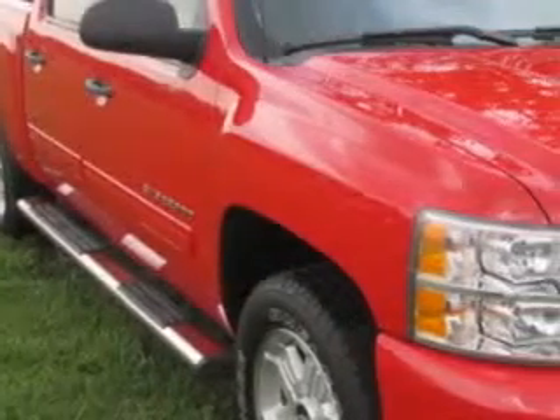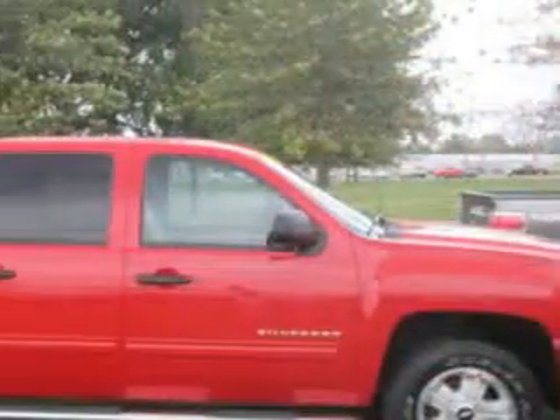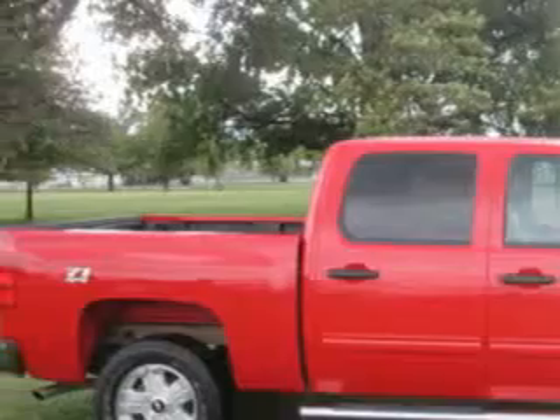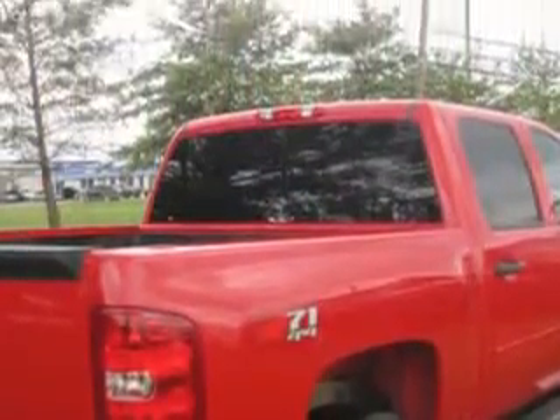Jay Wilderman Autoplex new and used knows you want more in a car. You expect the best from your vehicle. Check out this Victory Red 2011 Chevrolet Silverado 1500 Crew Cab 4x4, equipped with an 8-cylinder engine and an automatic transmission.